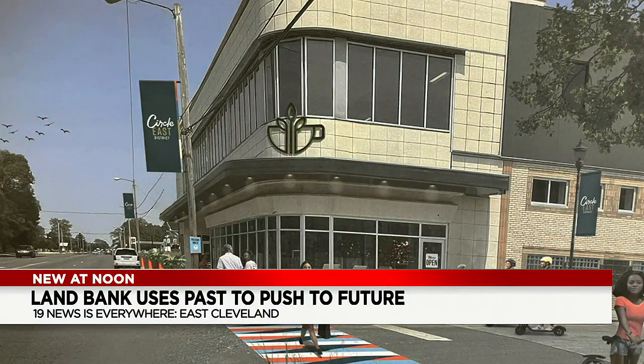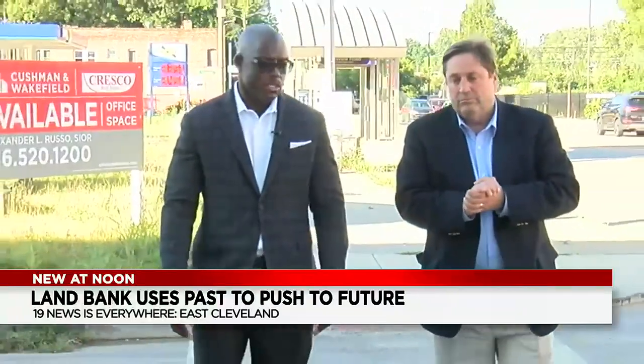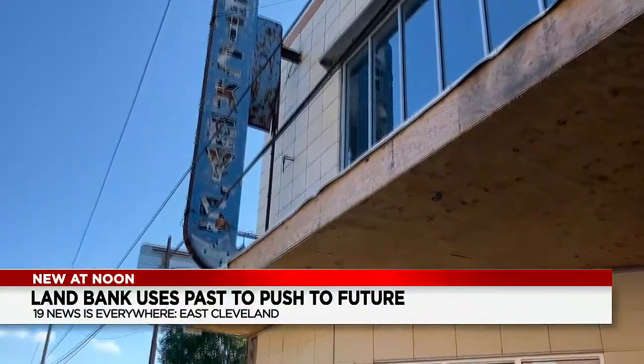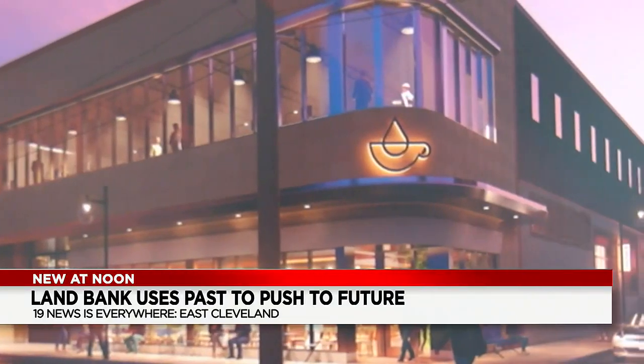This building is critical. This is really an opportunity to jumpstart development in this city. It was an old Buick dealership built in 1949, then Mickey's rust-proofing. By the end of the year, with $3.5 million, the old Mickey's serves a new purpose.